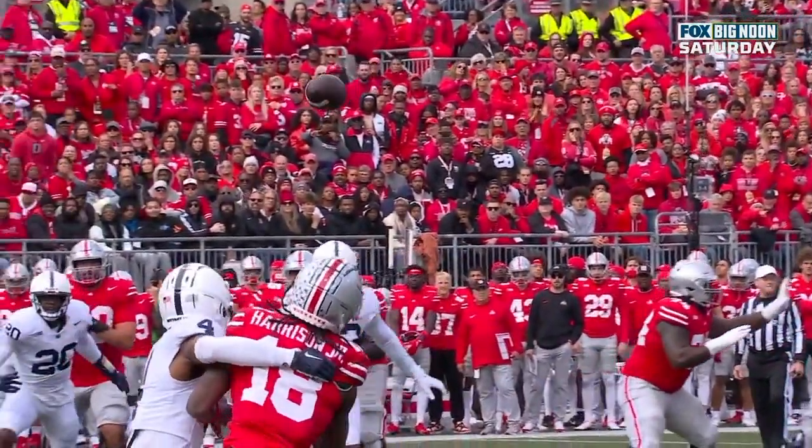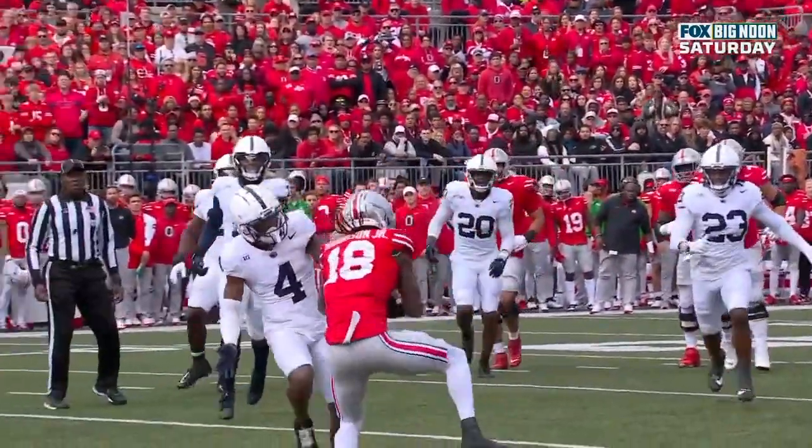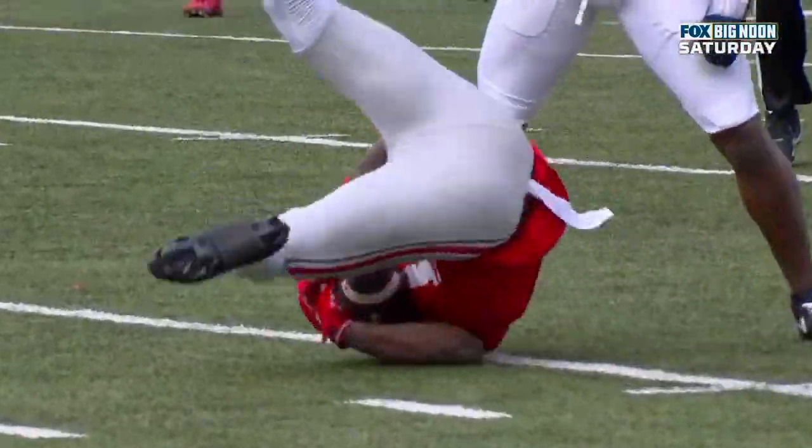Watch the contact right there — there's Kaelin King, just almost tackles him. And Harrison still fights through and makes the catch for a first down.